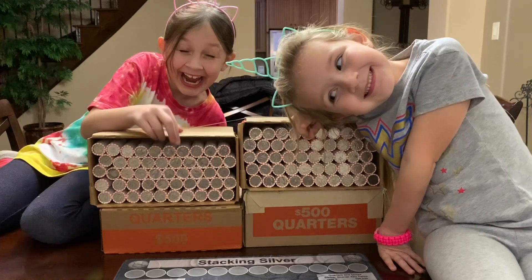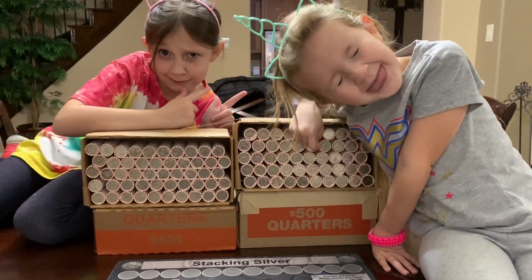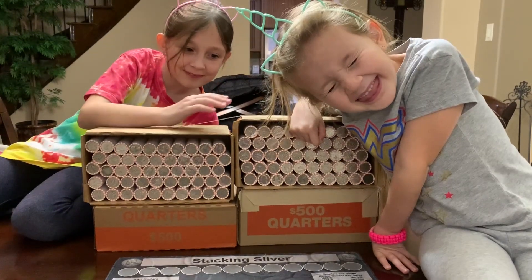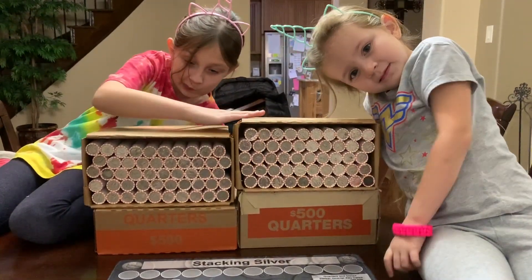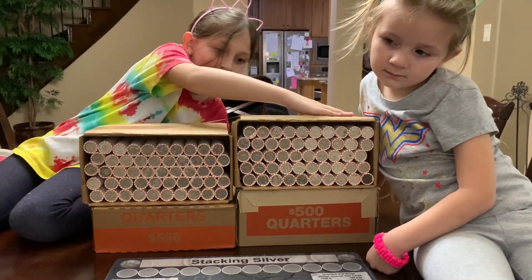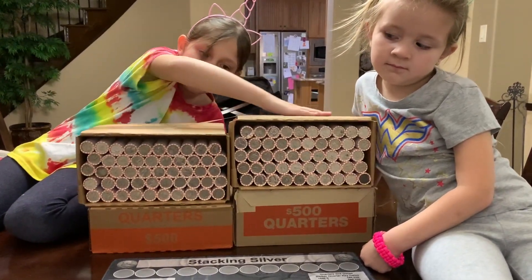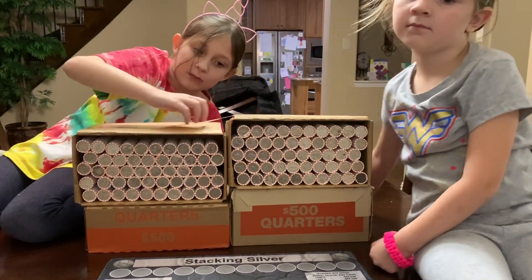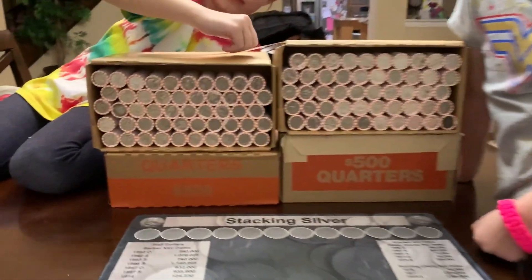Hello everyone, this is TJ with Robinhood Coins and I have my little helpers here for a little while. We're gonna be going through four boxes of quarters, looking for silver, West Points, proofs, varieties — anything to add to our collection, and hopefully something really good for the Robinhood Coins giveaway. To enter the giveaway just leave a comment on the video and we'll use a random comment picker to pick the winner. Let's get into these rolls.